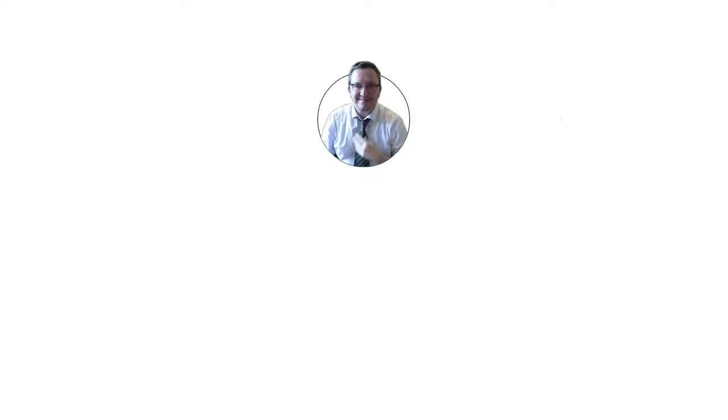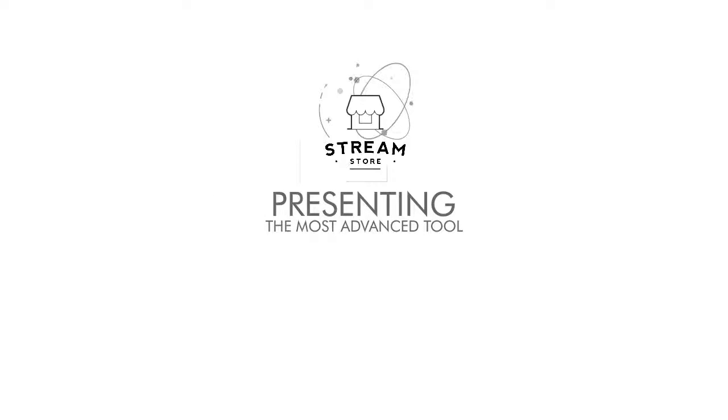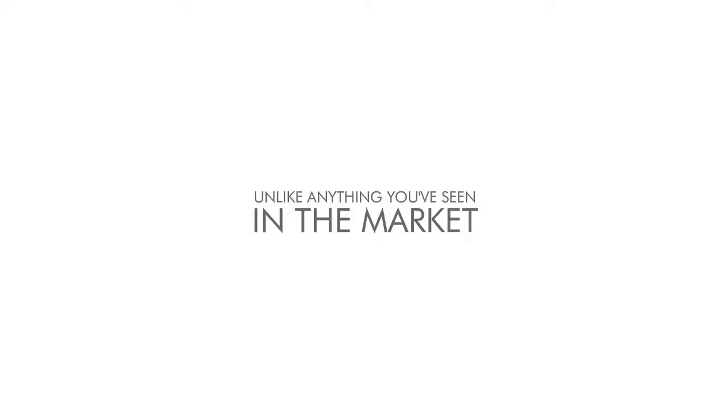Ariel Sanders here. I wanted to invite you to the StreamStore launch, presenting the most advanced tool to profit like never before on the Amazon affiliate program. I'm super excited to tell you about StreamStore, an Amazon store builder with a new concept unlike anything you've seen in the market.